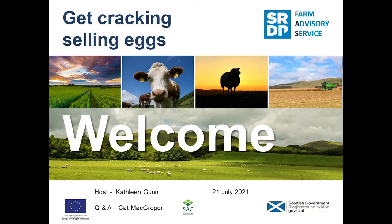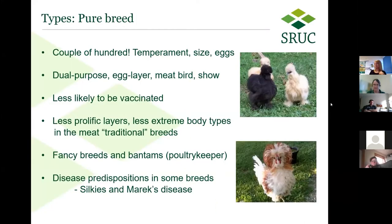You may wish to look into a traditional dual purpose breed. You've got your specific layers, your specific meat birds — not very dual purpose — those are much more specialized. At the end there you also have show birds, mostly there for their looks. Pure breeds are sometimes less likely to be vaccinated, so if you're buying small quantities of fancier birds from a small producer, they may not be fully vaccinated. The egg-laying pure breeds tend to be less prolific layers than your hybrid layers, which are your commercial layers, and they also have less extreme body types.